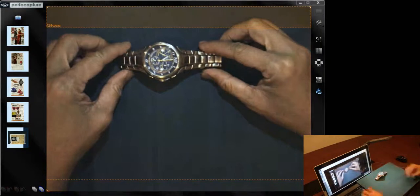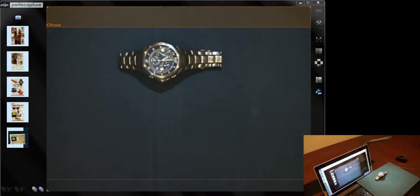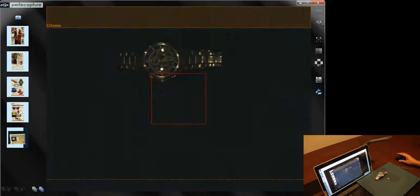Being camera-based, ScanX is also able to scan objects without discoloration from ambient lighting.